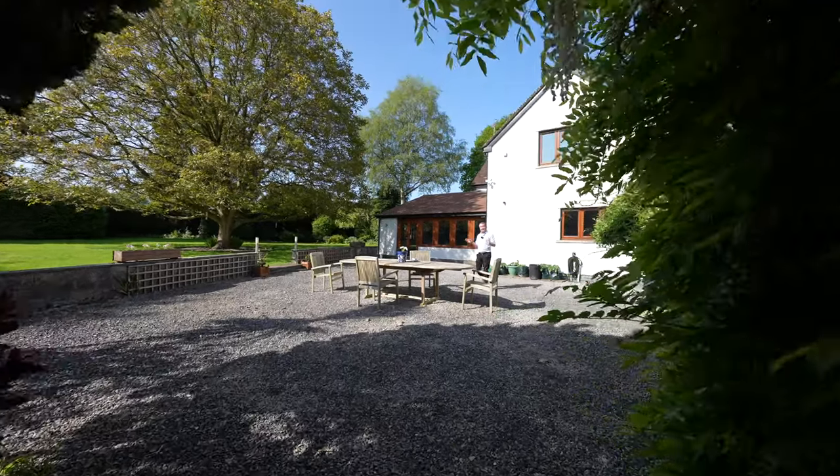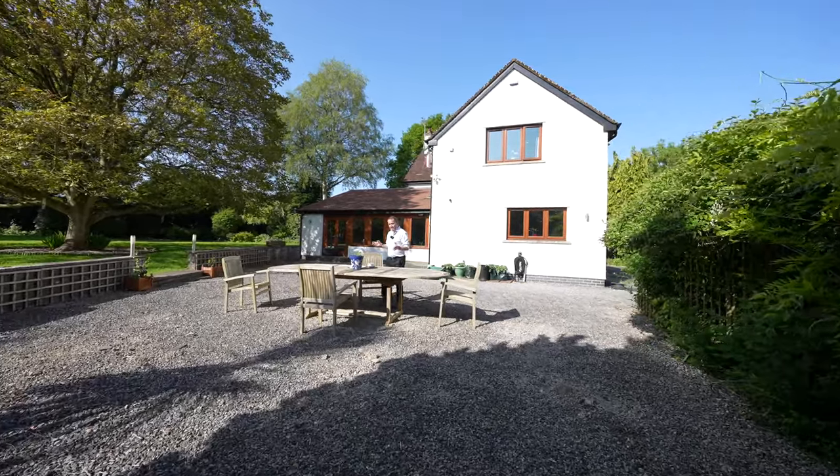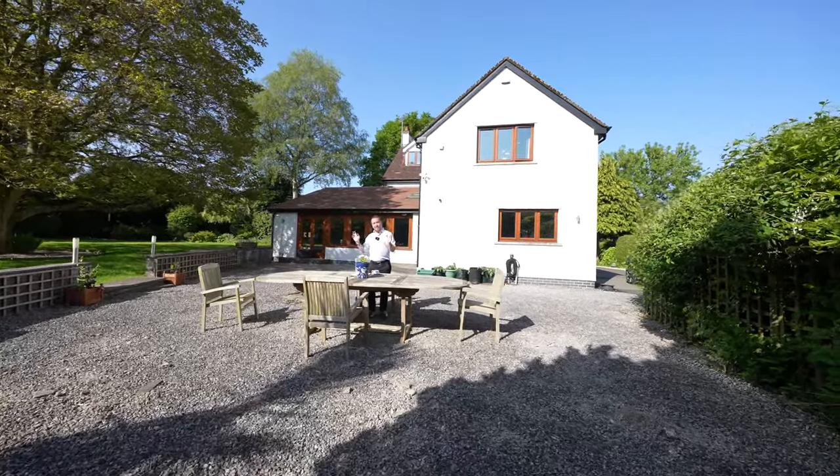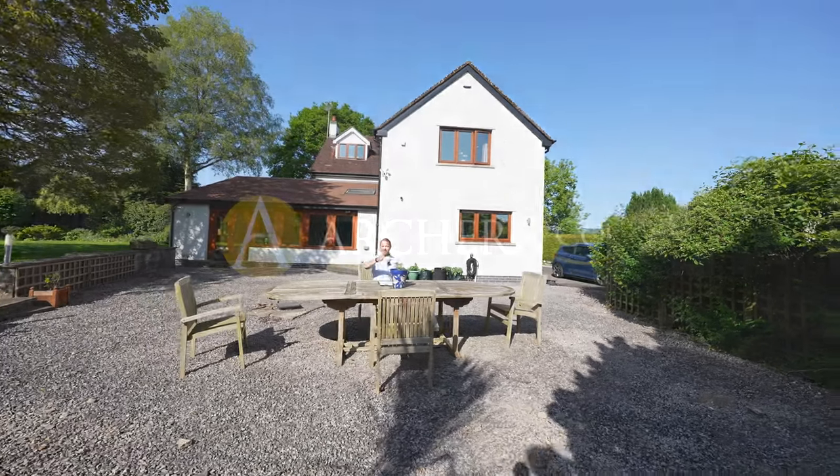So if you can picture yourself in this idyllic location — a perfect modern lifestyle with all the benefits of modernity but within this countryside setting — give us a call in the office and we'll arrange a viewing for you.